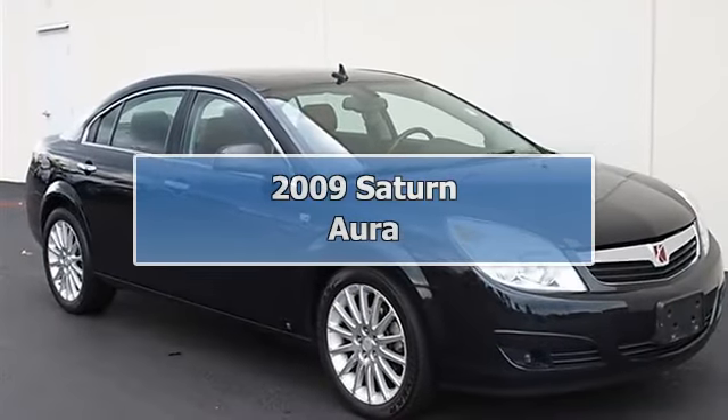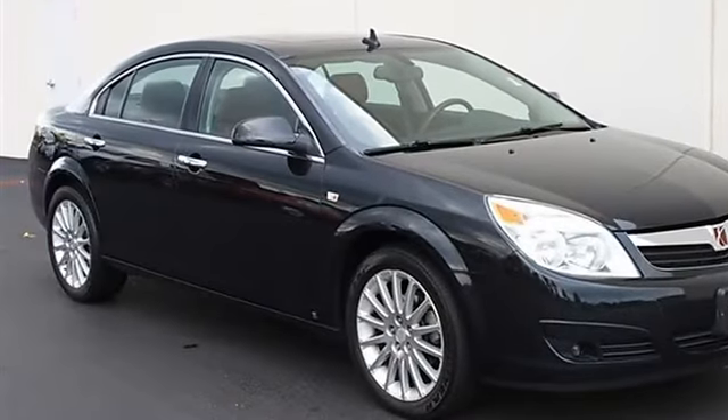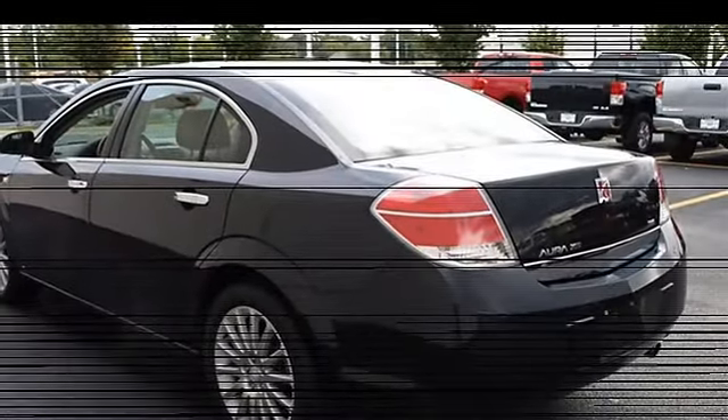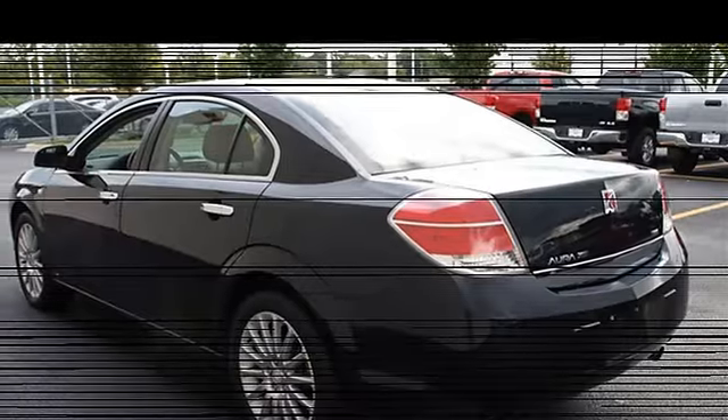2009 Saturn Aura, a four-door car. This vehicle features the following equipment: Automatic, V6 3.6L, FWD, AM/FM stereo, CD player, front floor mats, rear floor mats, power driver seat, MP3 player, leather-wrapped steering wheel, wireless cell phone hookup.